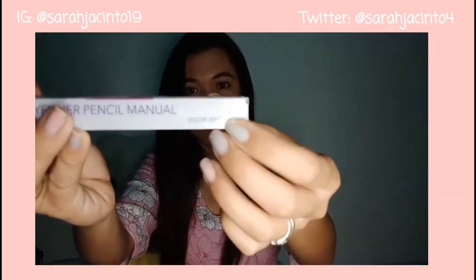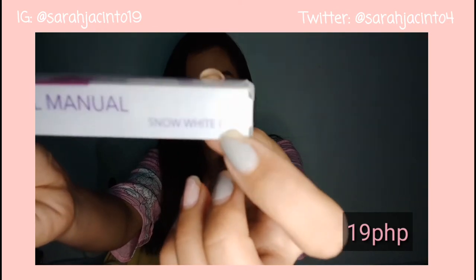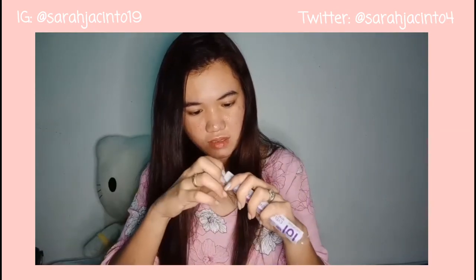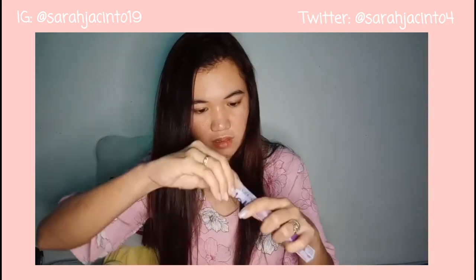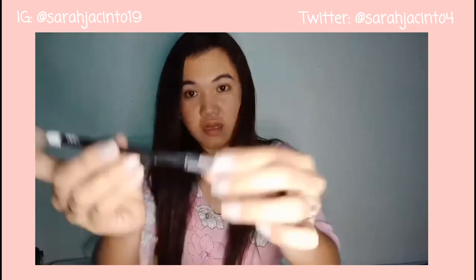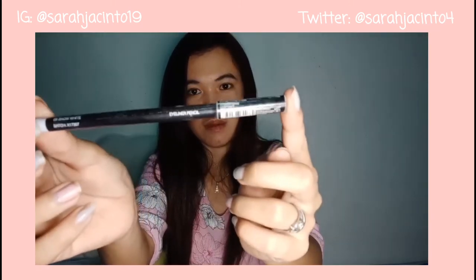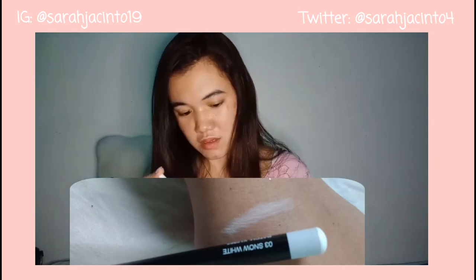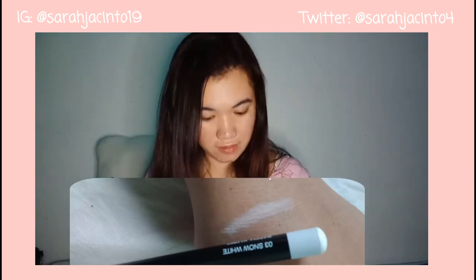Next is this eyeliner pencil — manual type. I got it in the shade Snow White. Wala siyang nakalagay na price. As in, talaga naman — safe na safe. Basta color white itong ito, and perfect siya sa mga waterline natin.